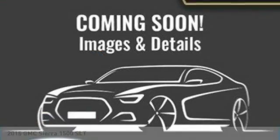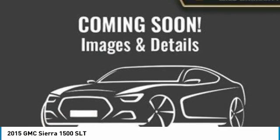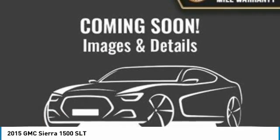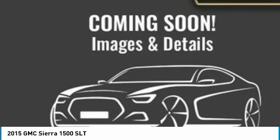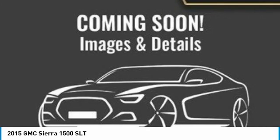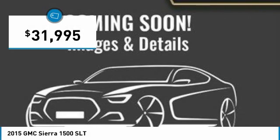Come test drive the 2015 Sierra 1500. The GMC Sierra is a full-size pickup with all the functionality you could expect. With multiple trim levels, the GMC Sierra provides a wide range of features for you to enjoy. Power and advanced technology can both be found in this fantastic truck, and it is priced below $35,000.